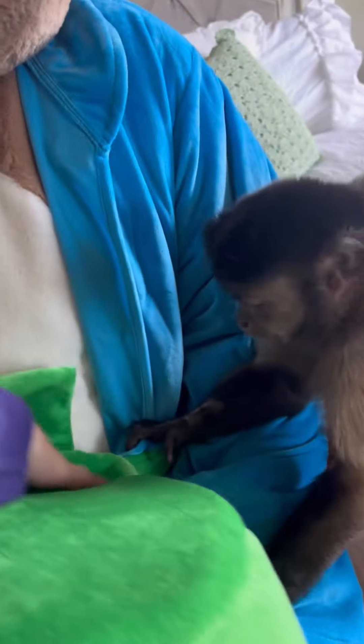Did you see a bunny? What's in his purse? Look, look right here. Look right here. What's in his purse? You got anything in his purse?